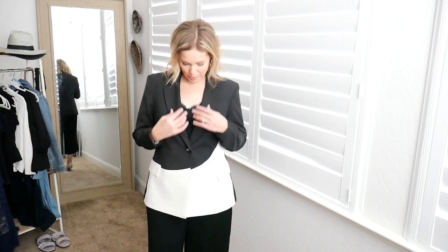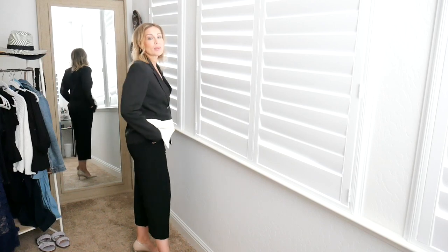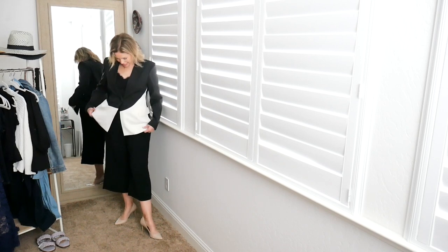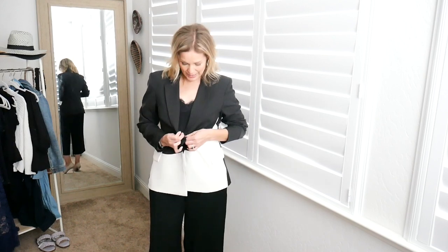I threw it on with a black cami and some cropped slacks from Banana Republic with nude heels to elongate my legs. I love that it instantly creates a power suit, but I could also take it all off and wear it with a t-shirt and dark wash jeans. I could pull the sleeves up, unbutton it, and give it a completely different casual vibe — it would easily dress up a t-shirt and jeans with some really cool shoes.